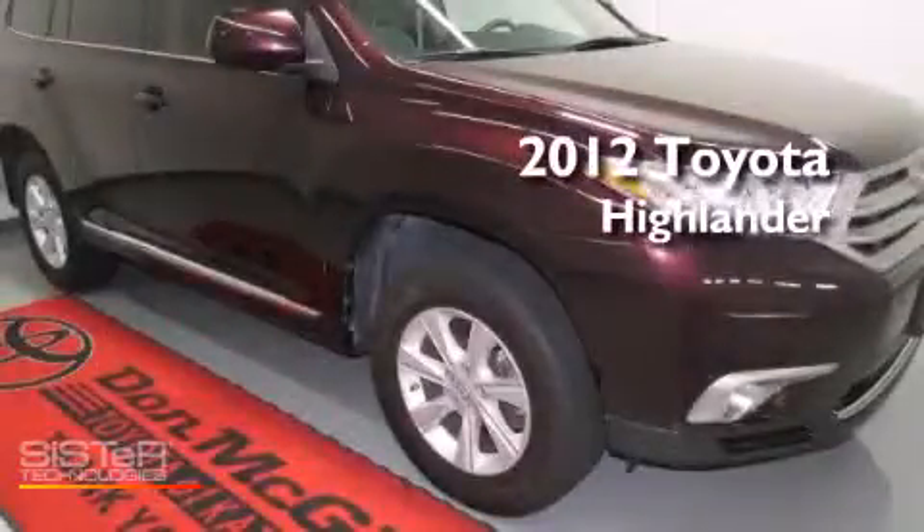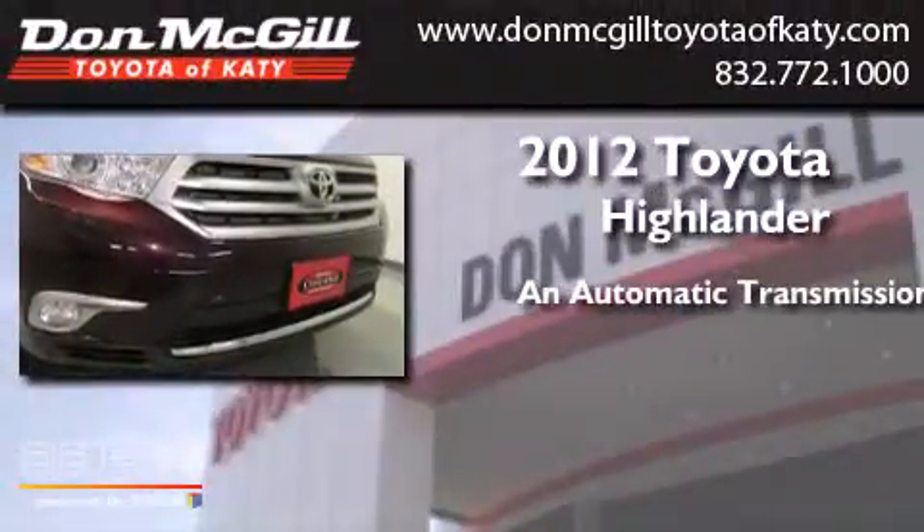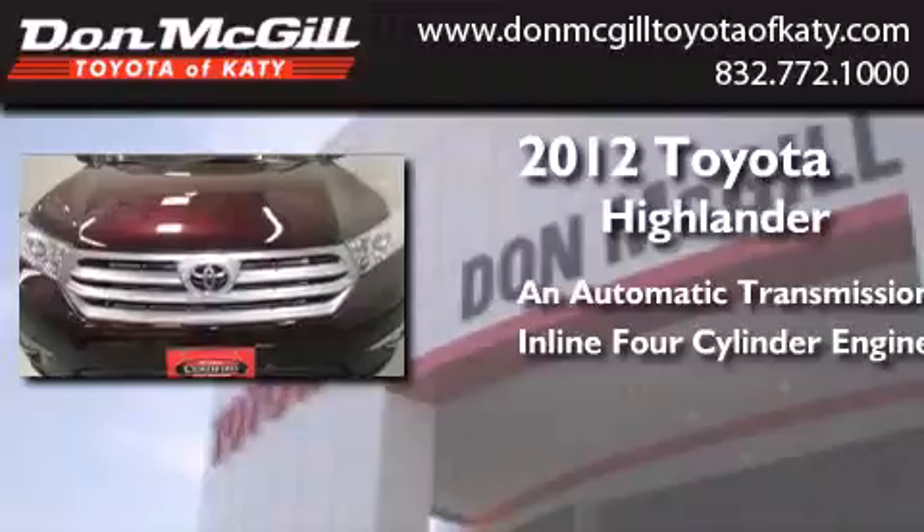This is a certified pre-owned 2012 Toyota Highlander. This crossover has an automatic transmission and an inline four-cylinder engine.